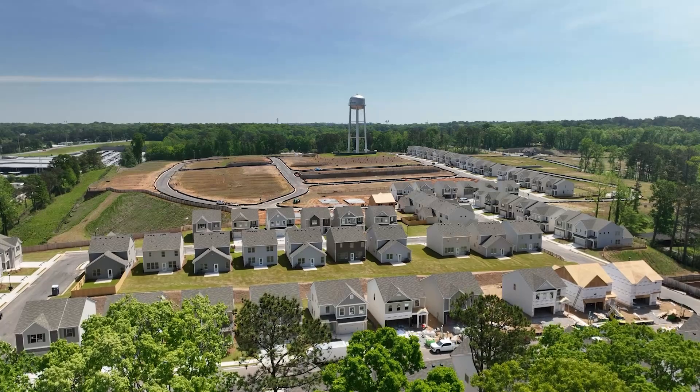Today we're here at Hawthorne Station by Rockland Homes and I'm joined by Joyce. Let's start out with what do people need to know about Hawthorne Station?